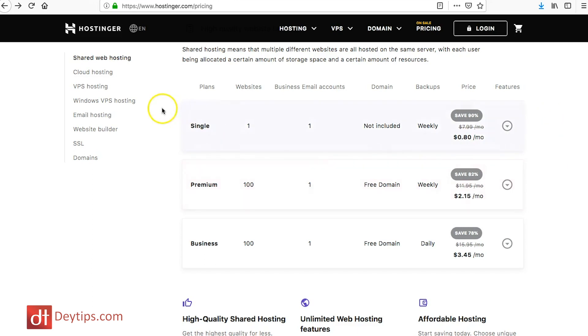I'm on Hostinger.com at the moment and they have different pricing plans. They have their single plan at 80 cents per month, which most of you will probably need if you're just wanting to register one website. They also have a premium plan at $2.15 and a business plan as well. Their pricing is very affordable — one of the cheapest on the market. If you use Samday on checkout you'll get a discount even further on your purchase.